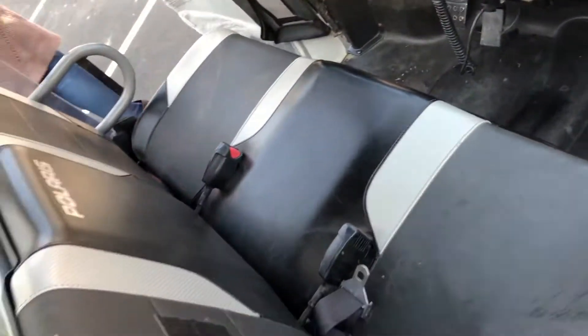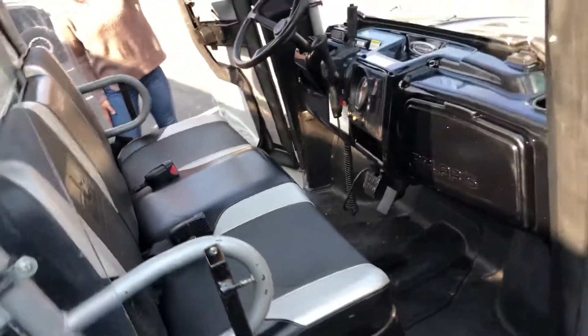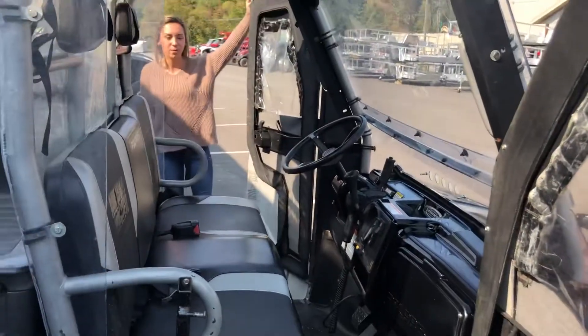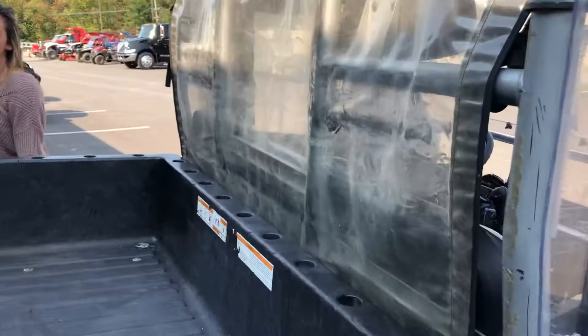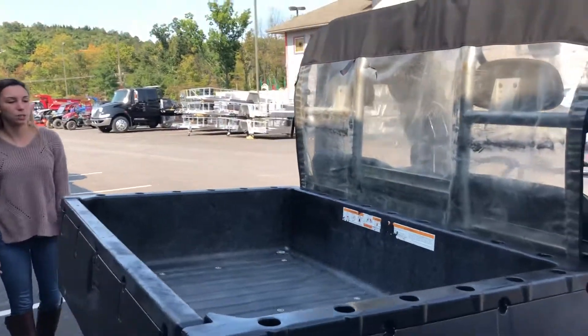This vehicle is made for the wintertime. It's going to be perfect for anyone that needs to plow their camp or plow their driveway. It is an older vehicle, but it's perfect if you're just going to use it a little bit and you don't want to spend too much.